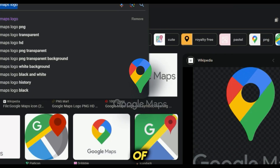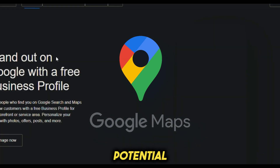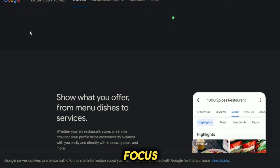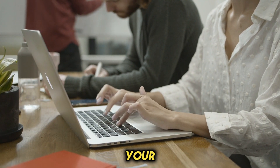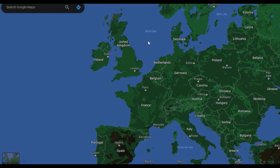We'll be harnessing the power of Google Maps to explore Google Business Profiles, and that's the key to our potential earnings. When examining Google Business Profiles on Google Maps, our primary focus will be on small businesses. These businesses can be either local to your area or anywhere globally, as long as you're proficient in the language of the business owner.